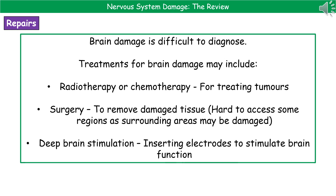When we come to think about how we can actually repair damage to the brain, our first problem is that it's actually very difficult to diagnose. If, however, we've managed to diagnose what the problem with the brain is, then we have a few different treatments that may be appropriate.